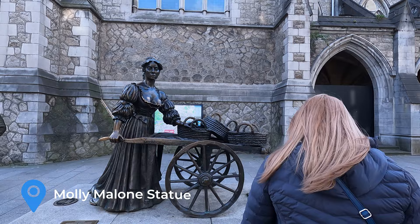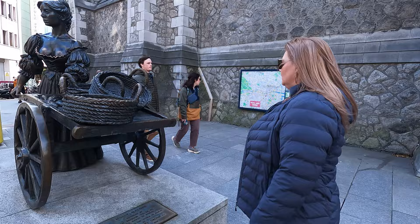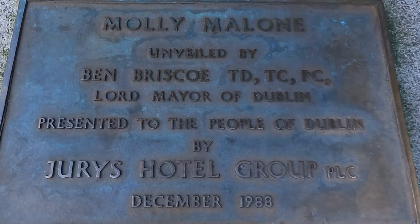A couple blocks away from Trinity College is the Molly Malone statue. Molly Malone was a semi-historical, semi-legendary figure who was commemorated in the song Cockles and Mussels, a Dublin anthem. Apparently you're supposed to touch her statue for luck — I'm okay with that.